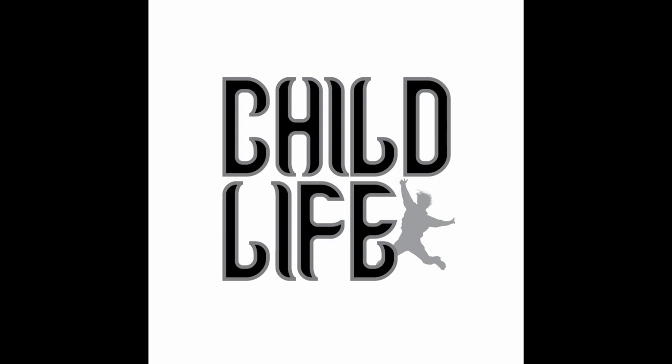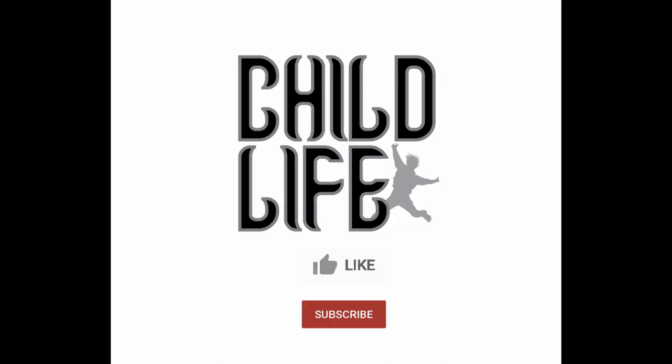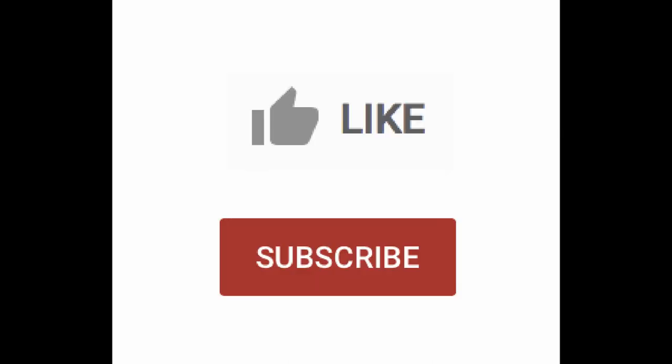In this video, we will be able to learn more about the Aquarium. We will be able to learn more about Aquarium, Pets, Arts, Music, Travel, Cooking, Toys, Lego, Games, Sports, Adventure and Nature. If you want to learn more about the Aquarium, please subscribe to our channel.